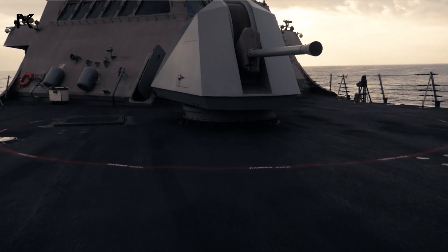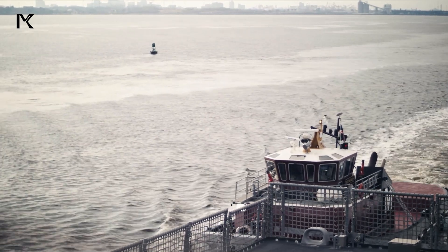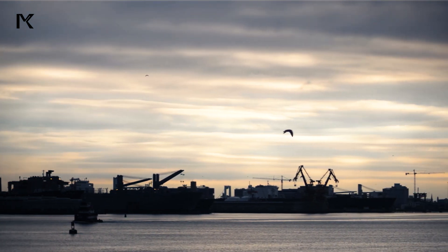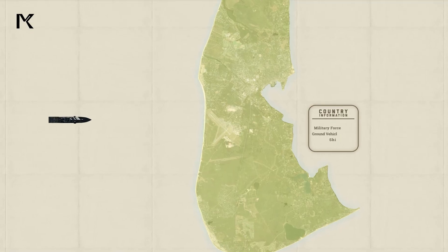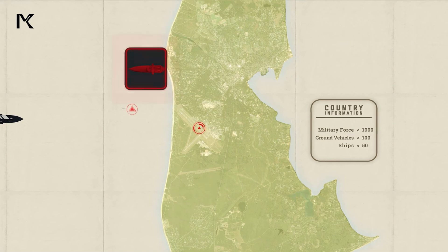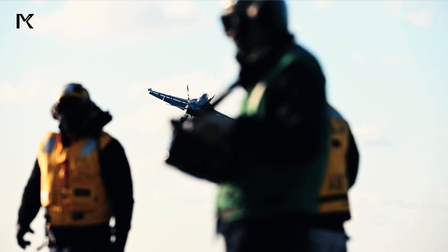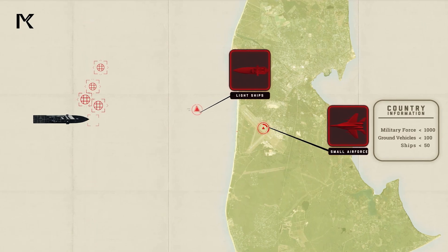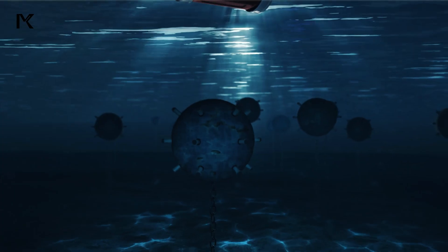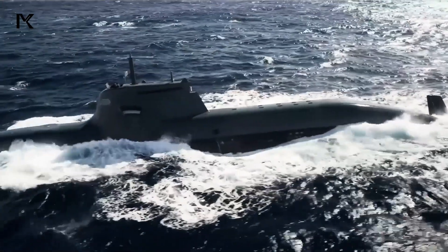Littoral combat ships are designed with high modularity, allowing them to be reconfigured based on the mission at hand. This modularity includes the ability to switch mission modules, such as anti-submarine warfare, surface warfare, and mine countermeasure packages. This design enables Littoral combat ships to perform a wide range of tasks, from mine clearance to anti-submarine operations and surface combat missions.